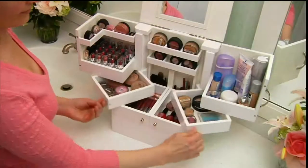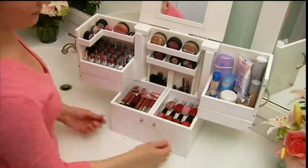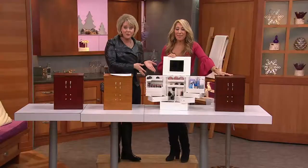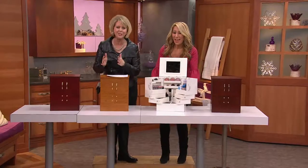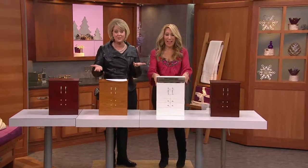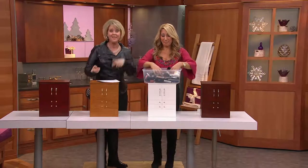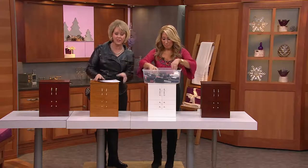My bathroom countertop gets cluttered when I'm too busy, or I don't have the right tools to put things. This is that right tool. Whether you need one or you need two, for $15 a month you have nothing to lose, because you have a return policy that goes all the way out until the end of January.